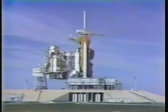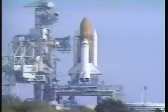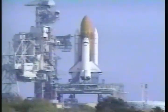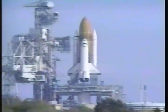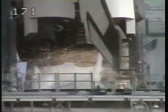We have a go for auto sequence start. Columbia's onboard computers have primary control with all the vehicle's critical functions. T-minus 20. 15. 11. 10. 9. 8. 7.